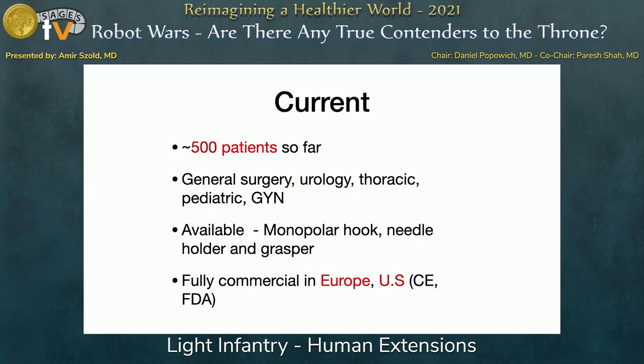Currently we're around 500 cases — as opposed to eight and a half million for larger platforms — but moving forward strongly. We've done cases in general surgery, urology, some thoracic, pediatric surgery, and GYN. We currently have FDA approval for three tips: a monopolar hook, a needle holder, and a grasper. Scissors and a Maryland dissector are coming soon. The device is fully commercial in the United States and Europe, with a distributor covering all of Europe and US distribution beginning now.